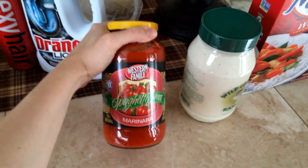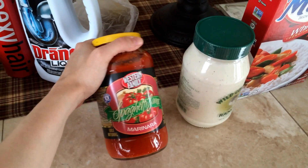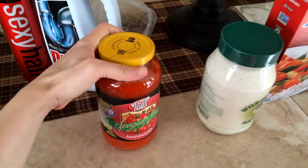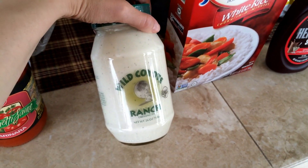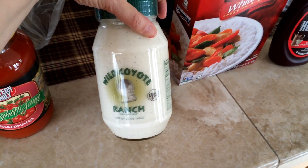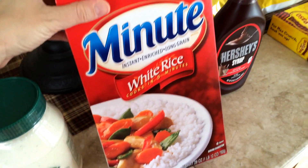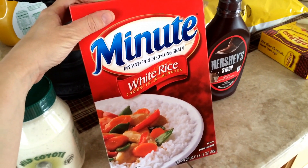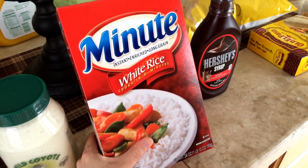I got some spaghetti sauce. This is just Western Family, a really cheapy one, but I like the cheapy ones — they're better than the more expensive ones sometimes. This is like $1.47 or something. Here's our favorite ranch, Utah's Own. We love it. Got some minute rice. I was going to make some chicken and rice casserole the other night and we didn't have any, so I bought just a little box.